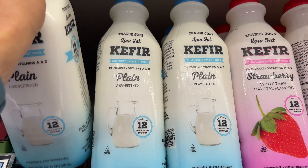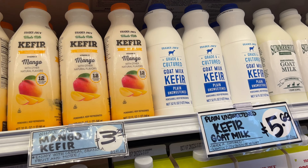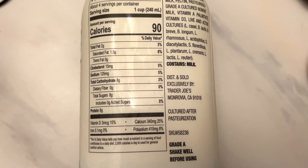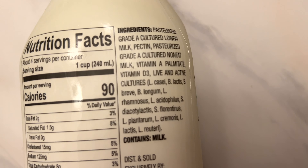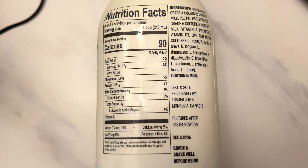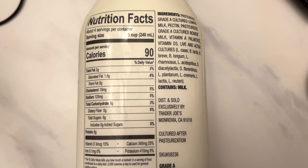I love this normal kefir. I'm not going to buy the goat milk anymore — it has a weird aftertaste and it's more expensive. Let's go with the normal plain kefir; it tastes better. This one is really good because there's no added sugar, and if you look at the ingredients, it's pretty clean. Highly recommend this item — if you love that drinkable yogurt kefir, get this one. You can flavor it yourself.